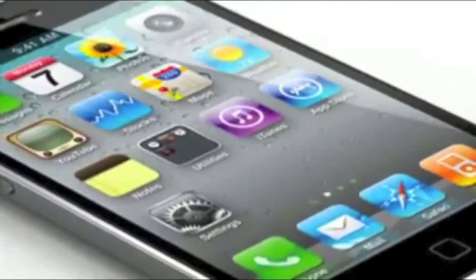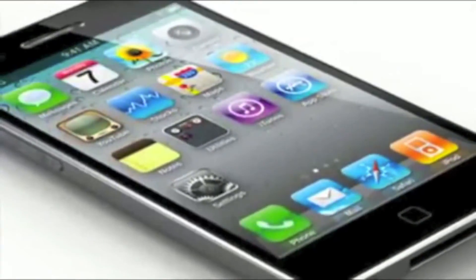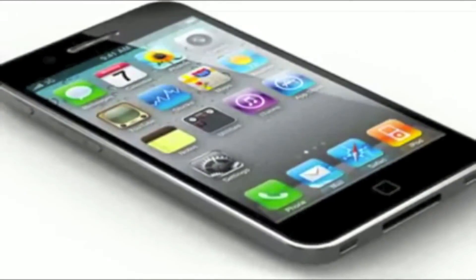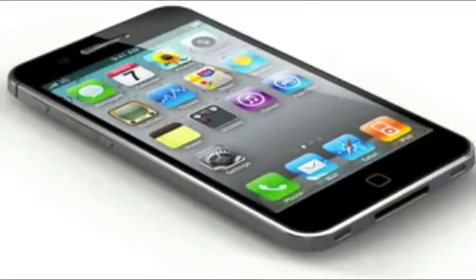So what do you guys think? What features do you think the iPhone 5 will have? Leave a comment down below and let us all know what you think the iPhone 5 will look like, what features it will have, etc. And of course if you have any questions please leave a comment down below and until next time I'll talk to you later.